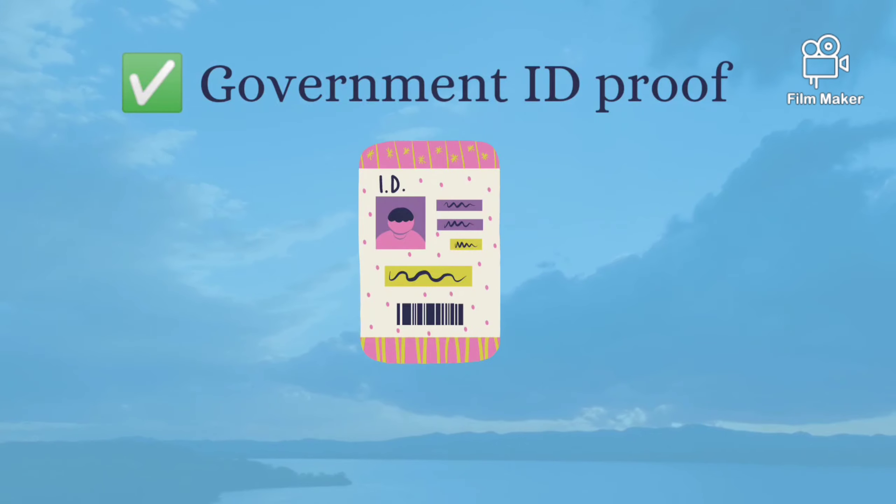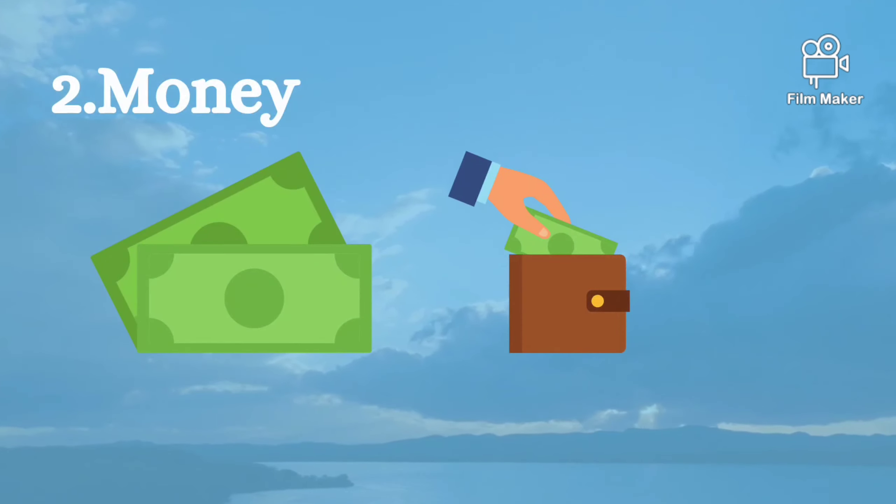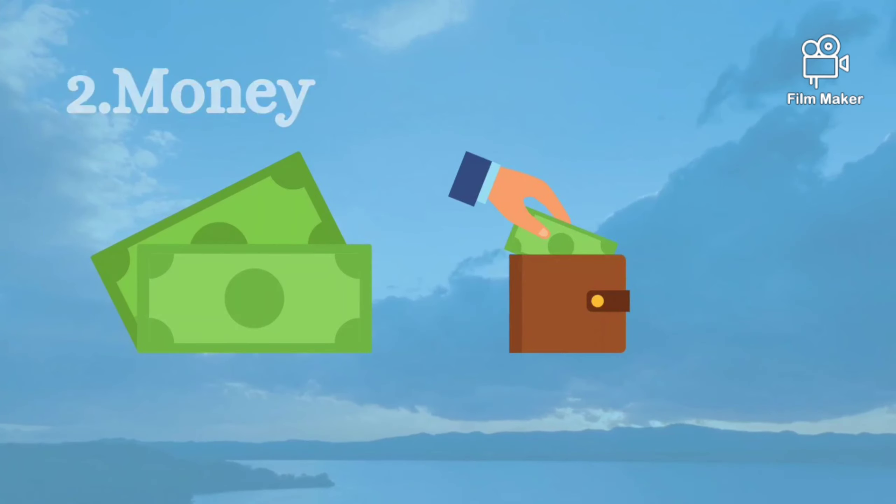Maybe in UAE, it is the Emirates ID. The second most important thing is money — without that we cannot survive. It is the basic necessity.